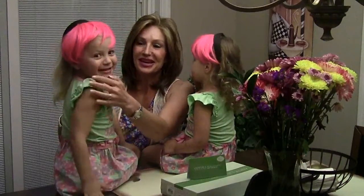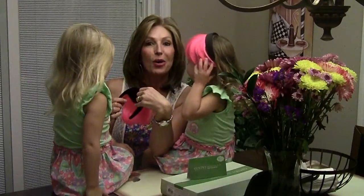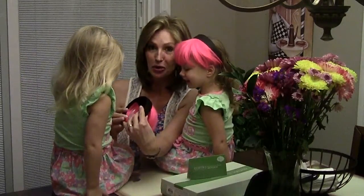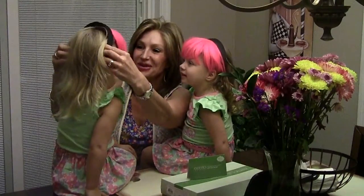Turn around and let them see your hair. I bought these little things — they're like little costume pieces from Walmart. They were saying, 'I want a wig like mommy,' and I was like, oh my gosh! So I bought these for them.